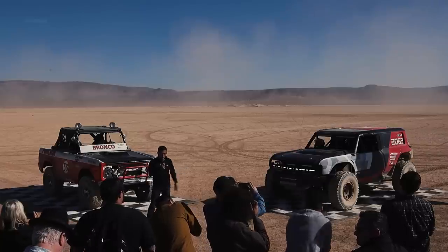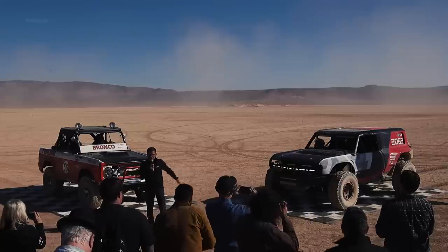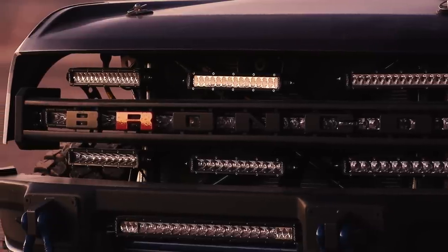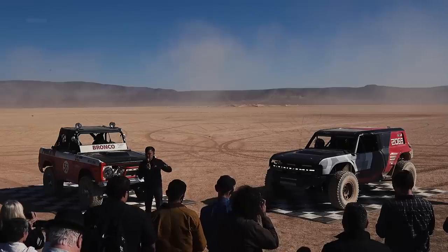Well, today we're back at it again — we'll be racing this Bronco truck. You can see the resemblance to the legacy product and hints at the new styling of the new truck. It is underpinned by the same T6 frame and architecture as the production truck.